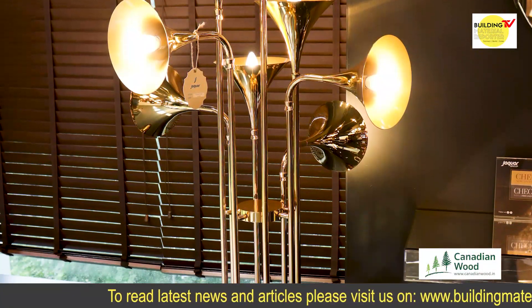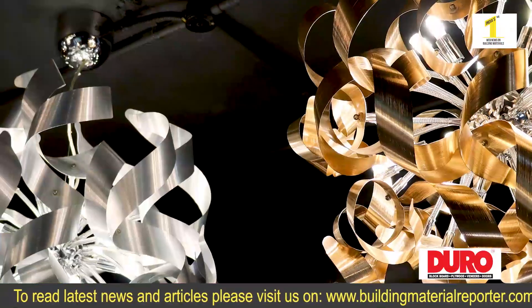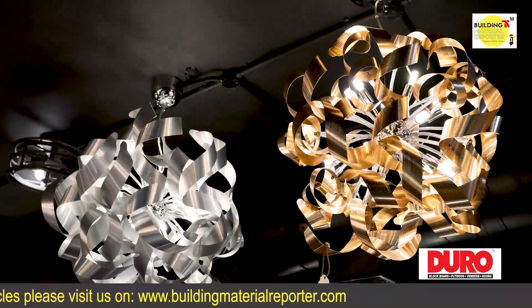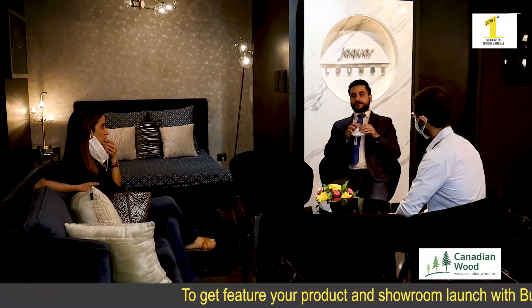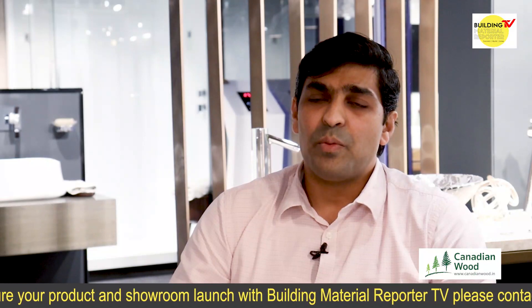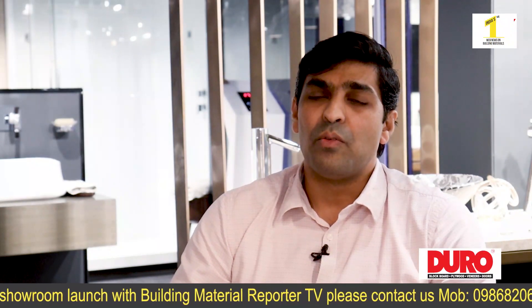The lighting range includes indoor lights, outdoor lights, and decorative lights. Apart from that, we are also big into facade lighting. This is the complete range one gets to see when visiting the Orientation Centre. Another biggest advantage is that we provide free light planning to every customer who comes in, where we take the layout from customers and give a complete lighting solution.